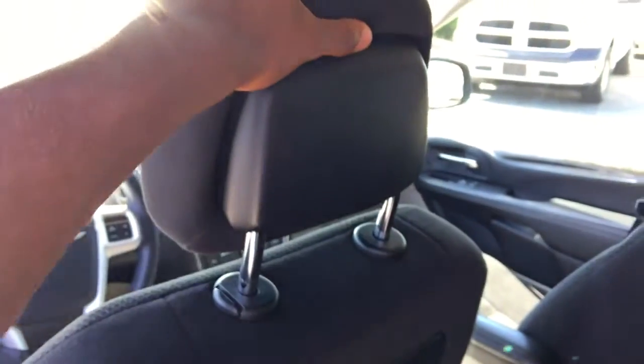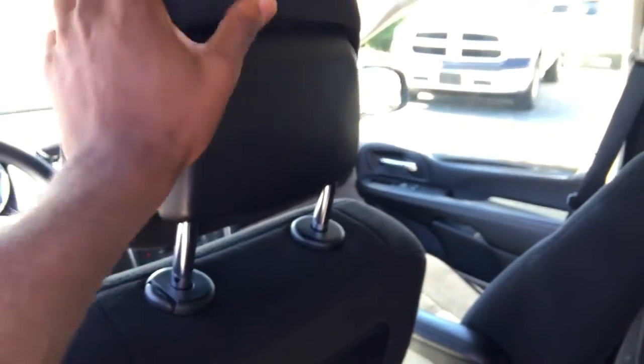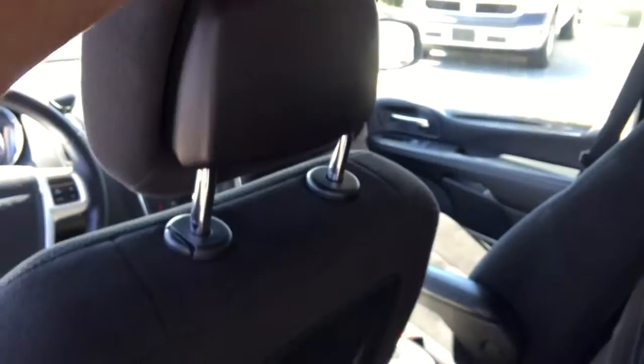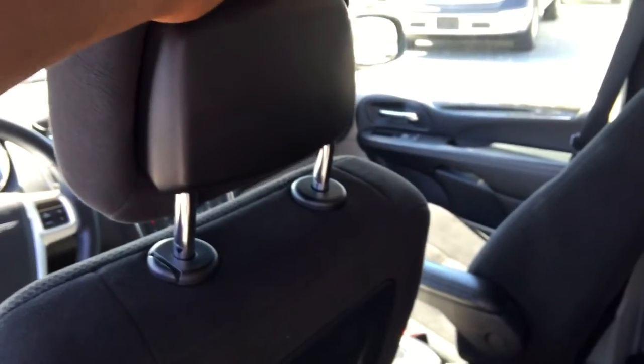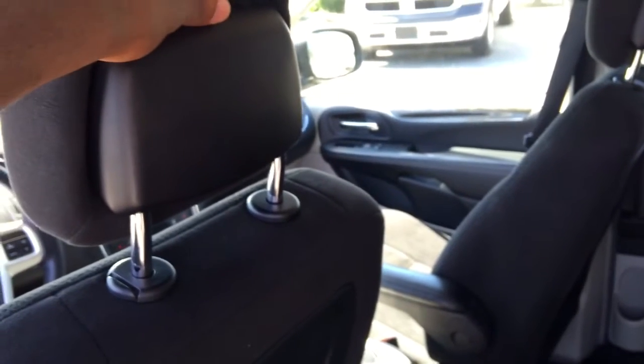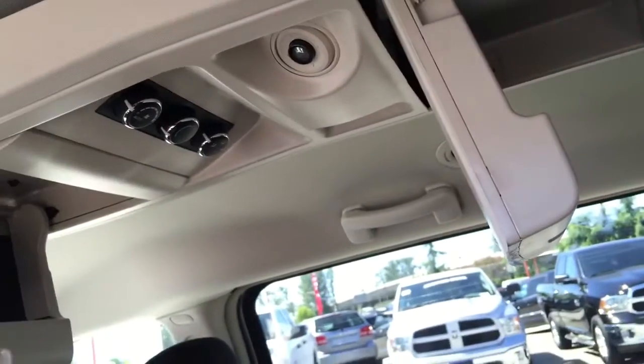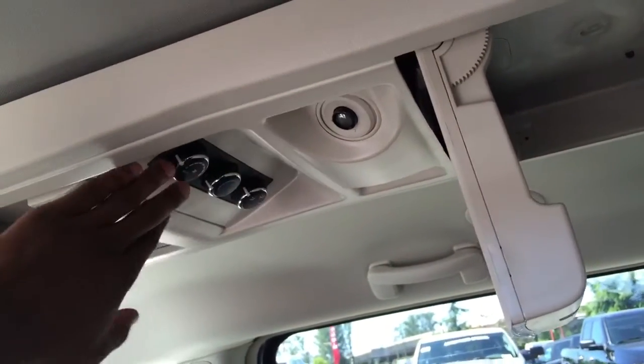Stepping into the back, I want to point out that we have active headrests for the front two seats. In the case of an accident, they adjust to minimize head movement and reduce your risk of severe injury. Down here you have seat back pockets with shopping bag hooks on both sides, and in the center of the vehicle you have overhead storage as well as climate control settings right in the middle.